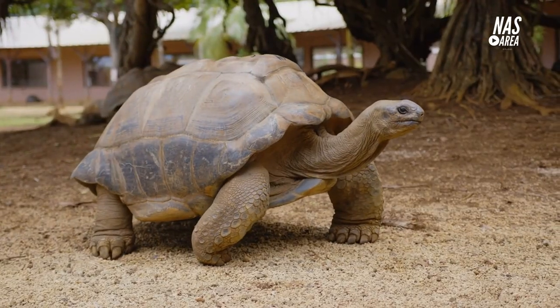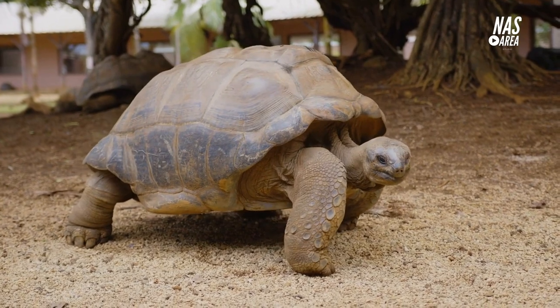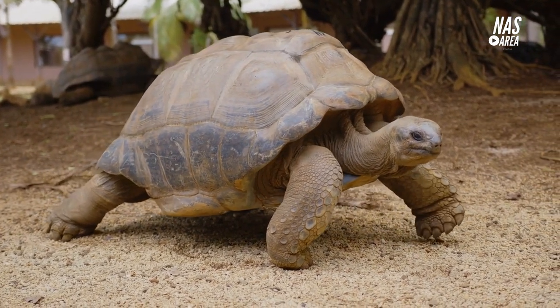It features a wide range of habitats and ecosystems, from the African rainforest to the arctic tundra, and is known for its successful breeding programs and conservation efforts.